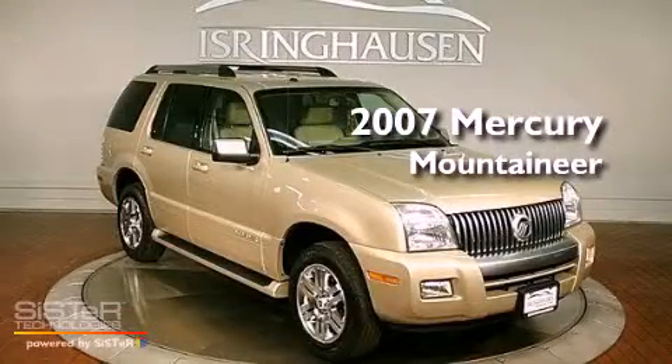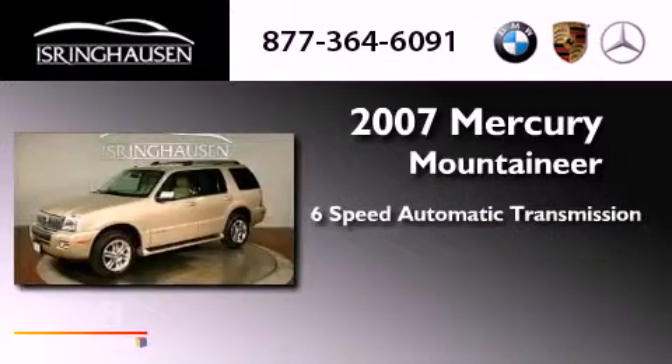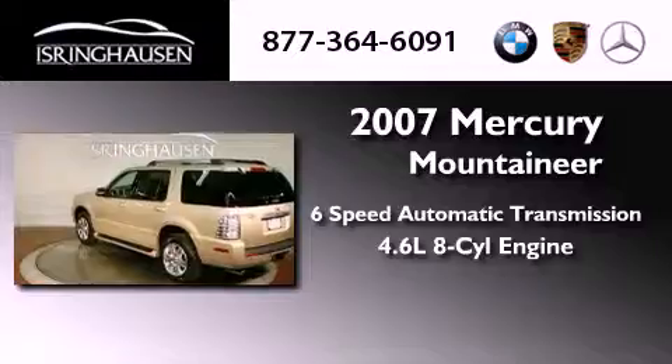This is a 2007 Mercury Mountaineer. This vehicle has seating for seven adults, a 4.6-liter V8, and all-wheel drive.